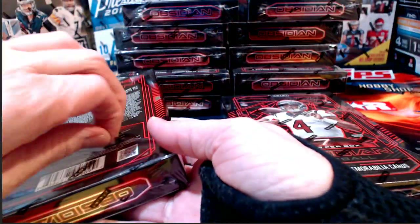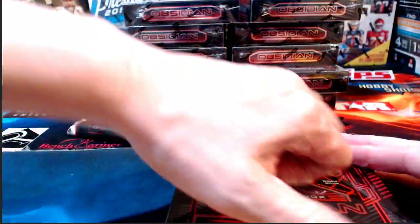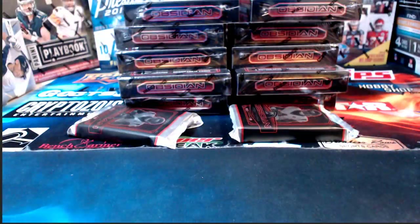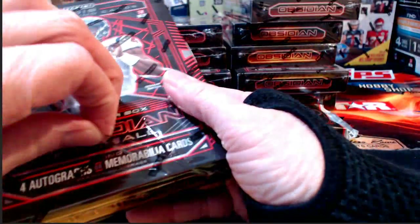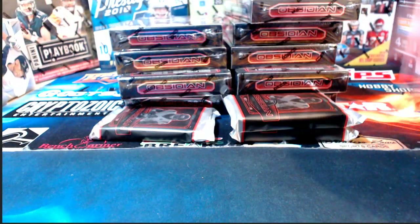This product is one pack per box and we've got four hits in it — they can be autographs, memorabilia cards, or some combination thereof. Panini always says 'on average' because occasionally they'll mess something up and we won't get the number of hits we're supposed to get. More commonly it means one or more hits might be replaced with Panini Rewards points. If that happens tonight, we'll give those out at the end using random.org.